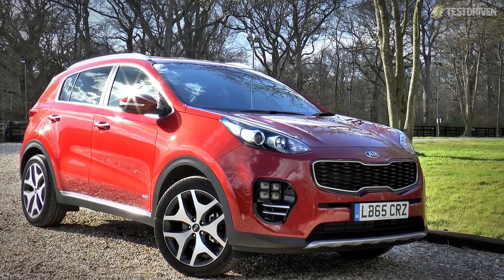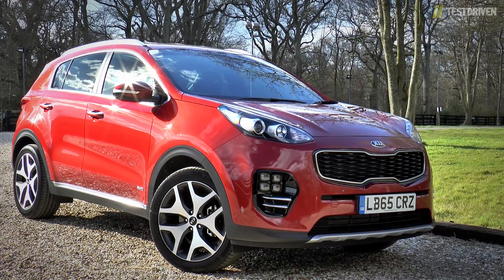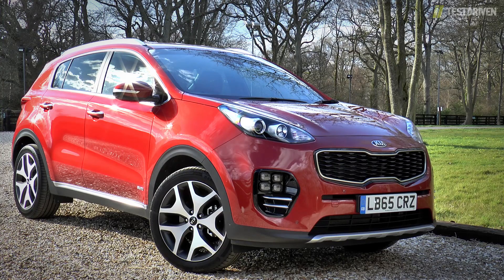The Sportage has been a real success for Kia, and in Europe it's become the fourth bestseller in its class, beating the likes of the Audi Q3, Range Rover Evoque and even the Ford Kuga, so there was probably some nervousness in the company when it came around to replacing it.